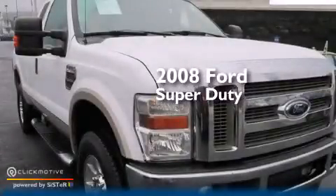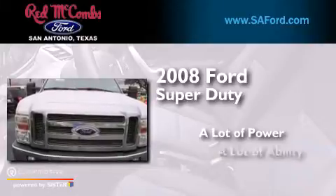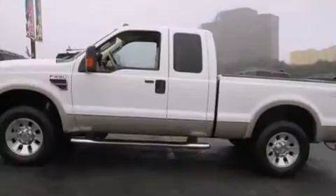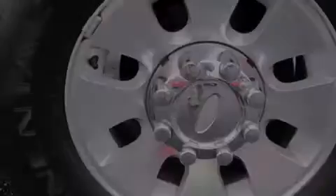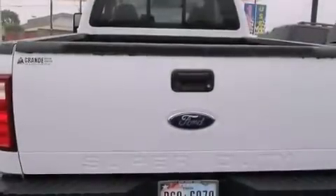This is a 2008 Ford Super Duty. Features include a low tire pressure indicator, aluminum wheels, cruise control, a CD player, a passenger side airbag, and dual power seats.